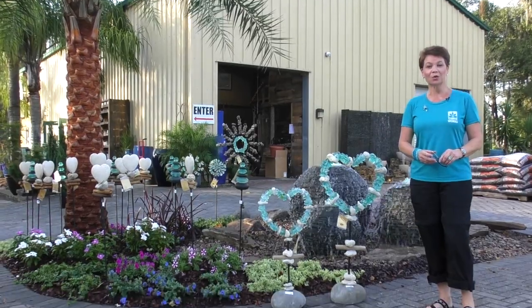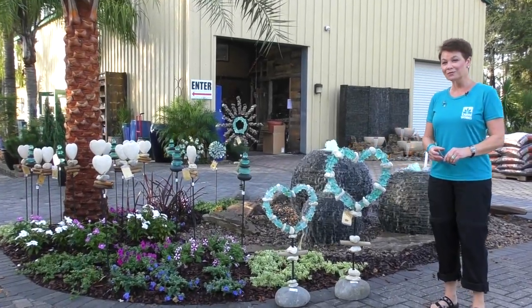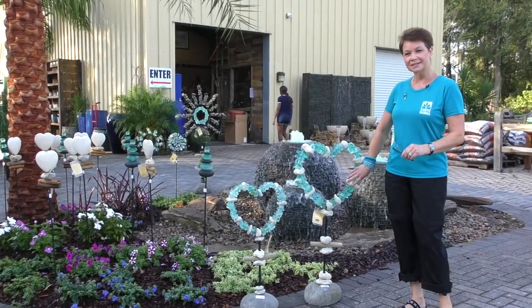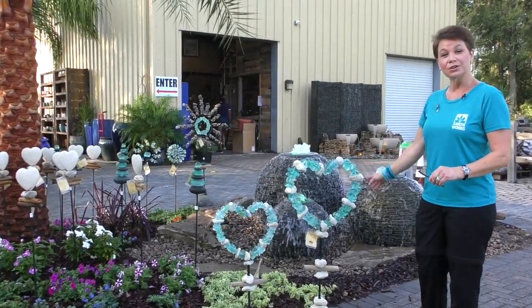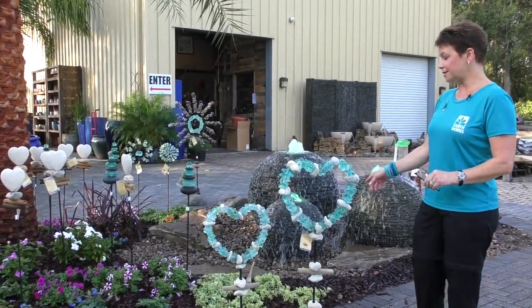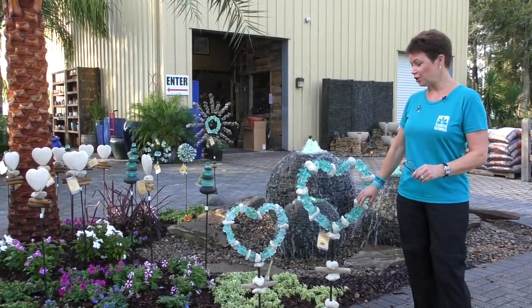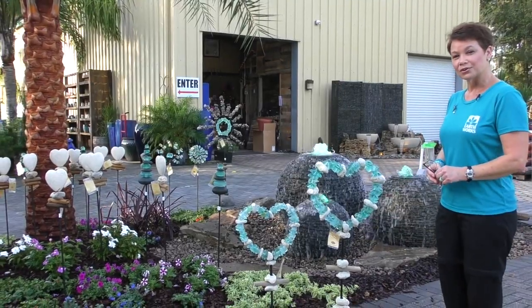It's Rhonda King and I'm at Earthworks at the Garden Center, where we've received these beautiful new garden art pieces. The glass hearts are new to us. We have carried the stone hearts before, but today we have these glass hearts for a garden stand in two sizes, small and large.